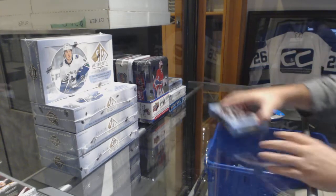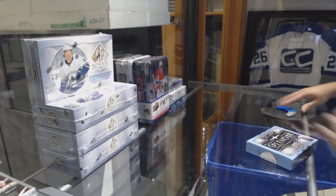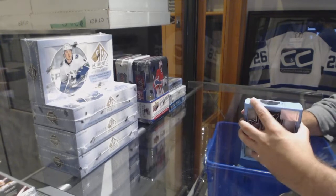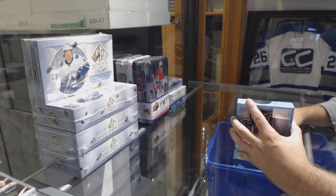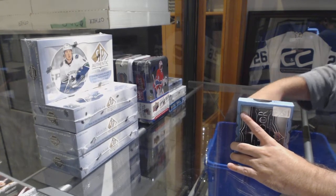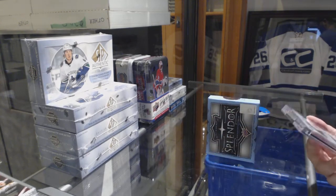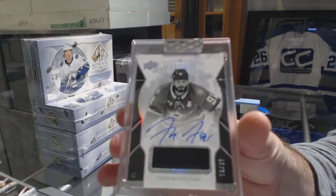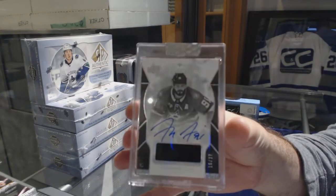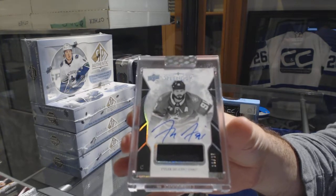And the final box. It is number 227. That would be a glove autograph for the Dallas Stars — Tyler Seguin. There we go.